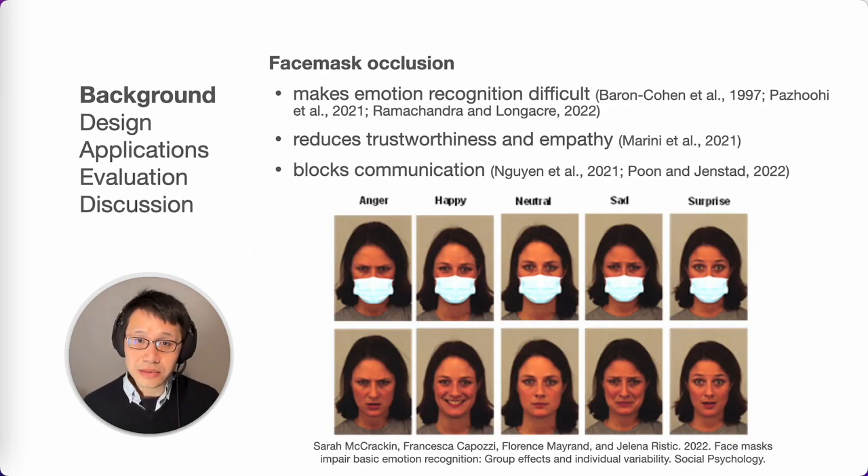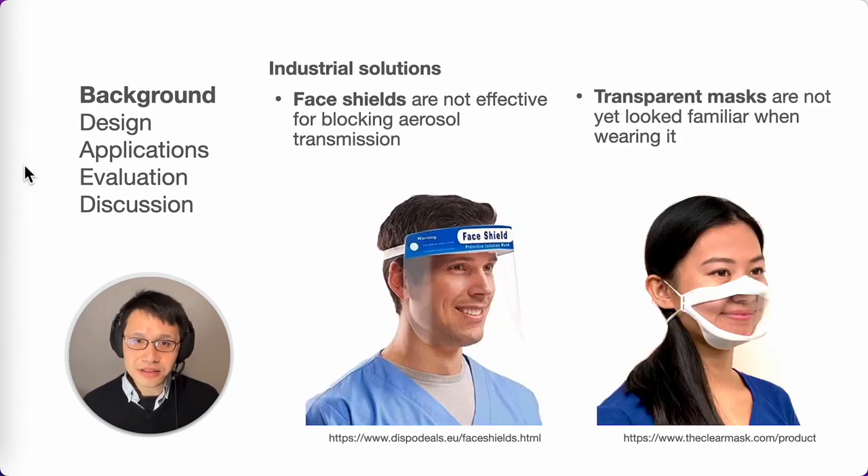Our motivation for Textile Mask was to address the problem of face mask occlusion. While wearing a face mask is important for reducing the spread of the pandemic, they also come with challenges such as obscuring people's faces and voices, which can hinder social interactions. Industrial solutions like face shields and transparent masks have been proposed, but face shields are not effective in blocking aerosol transmission, and transparent masks can look unfamiliar and might be socially awkward.